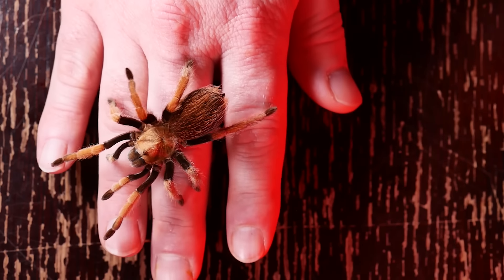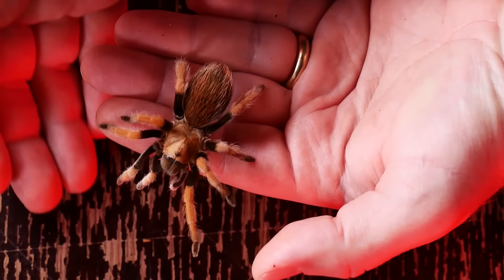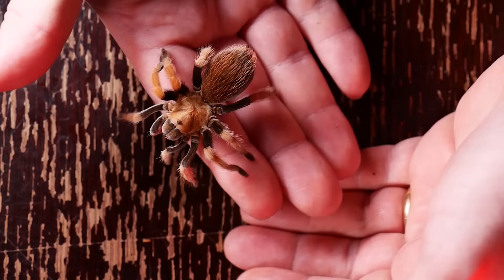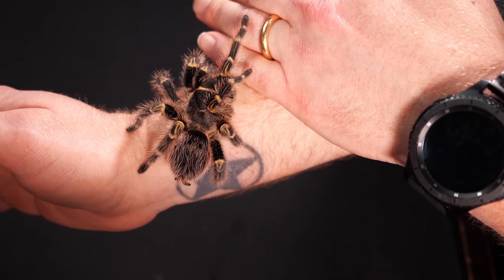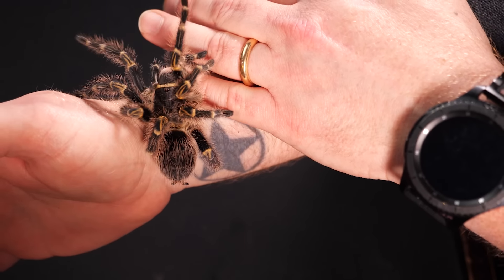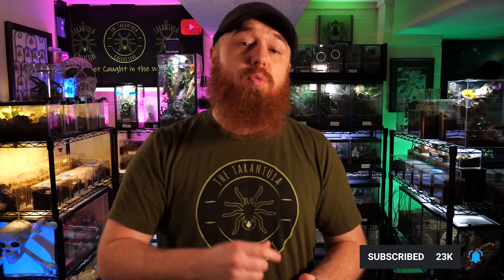While handling your tarantula, you want to provide a hand bridge — simply moving one hand in front of the other as the tarantula crawls, similar to handling geckos or other reptiles. Always be prepared for it to change direction or try to crawl up your arm. If it starts moving up your arm, place your other hand in front of it and let it walk on top, moving it back down with the hand bridge. Also have a catch cup handy, especially when handling slings or juveniles, since they can jump or bolt quickly.